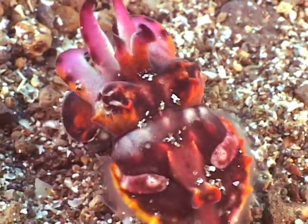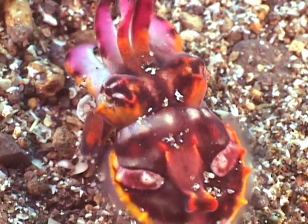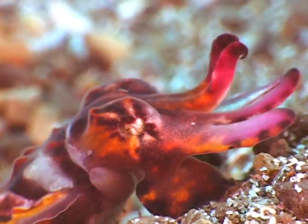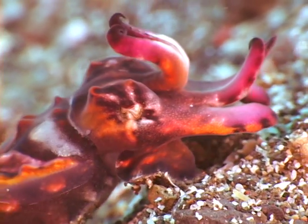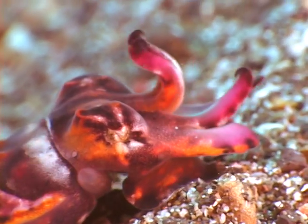They've got three hearts, green blood. They can hover and zoom. They can use their siphon, which you see there, as a jet propulsion device. And they can also just take a walk.